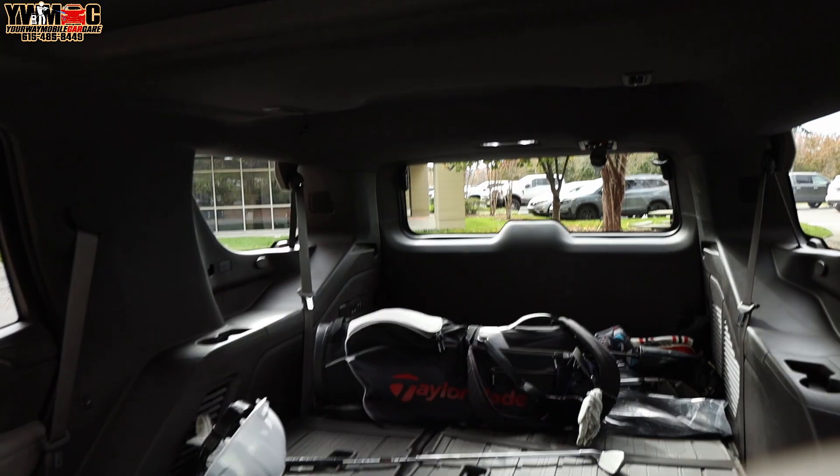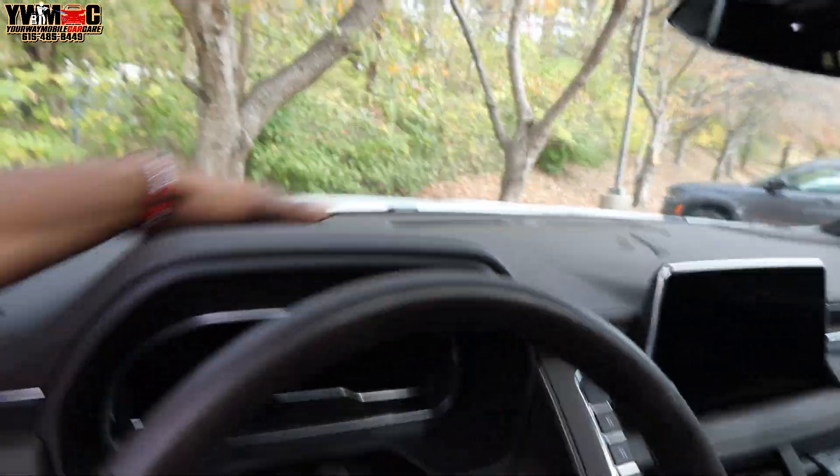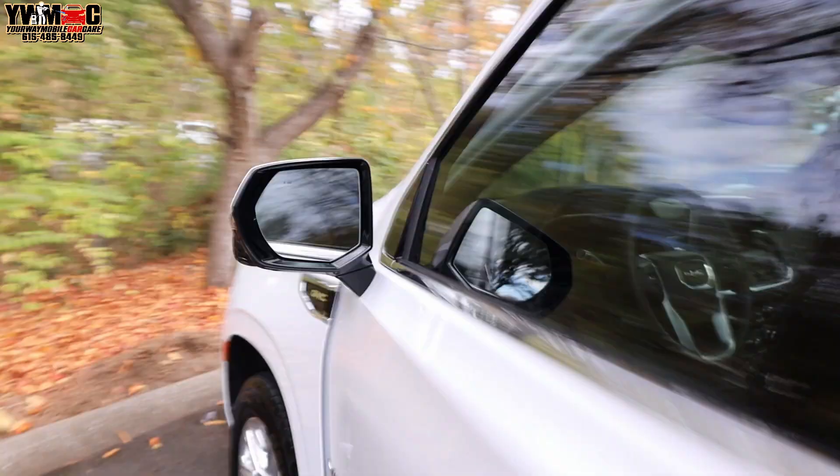We already got most of the windows done, things like that — vacuumed the car, cup holders, wiped down the console, got all the dust off the dashboard, hit the vents, wiped the doors, things of that nature. So we're about to go ahead and park it.